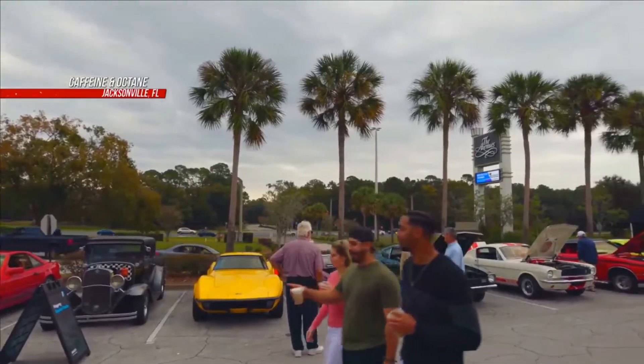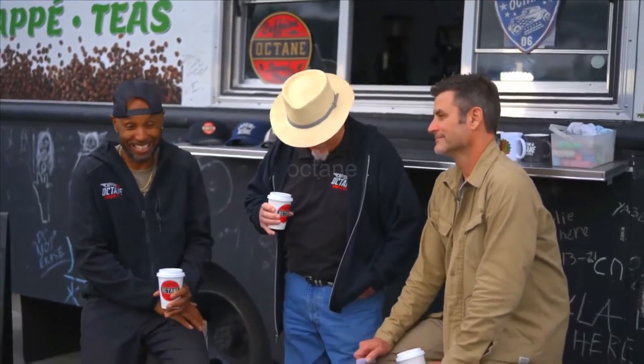We're back at Caffeine and Octane in Jacksonville, guys. I like it. Me too, that's neat. Did either one of you take my lead and come down early to check out some of the car culture? I wanted to, but some of us don't have the liberty of being retired like you. I have kids.